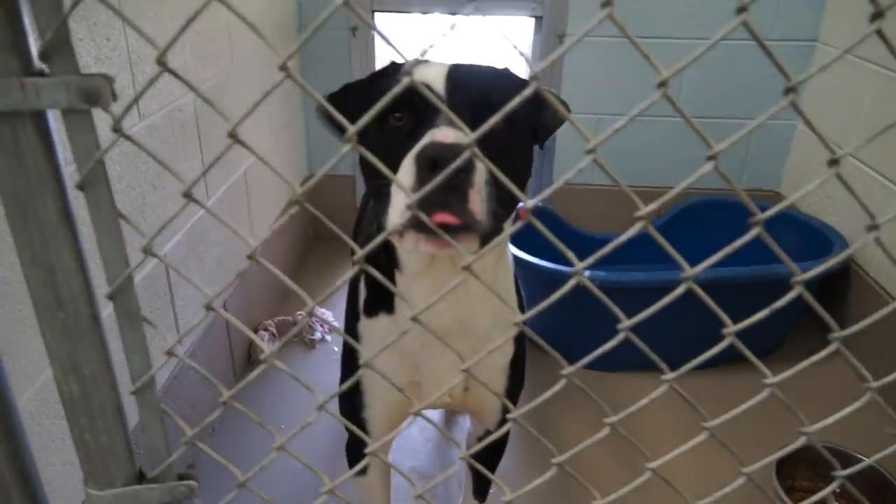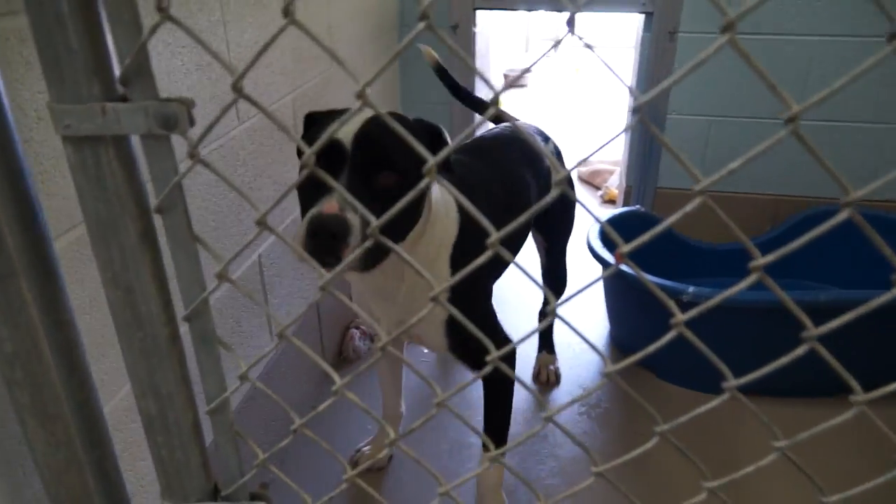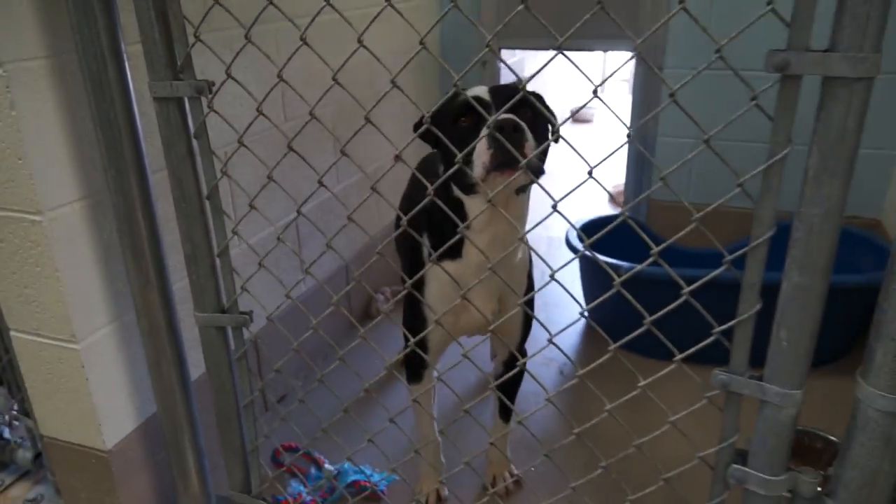Andy is an eight-month-old neutered male lab mix. Andy was friendly as he could be — he just wanted some attention and he got it and was very happy.